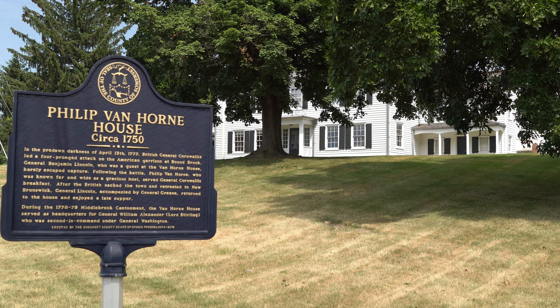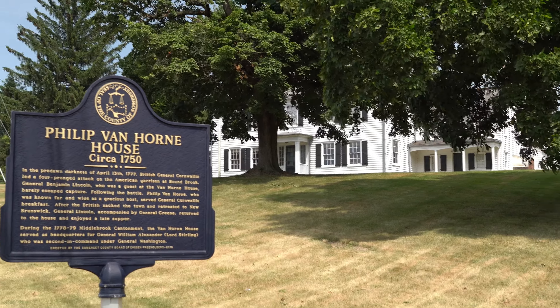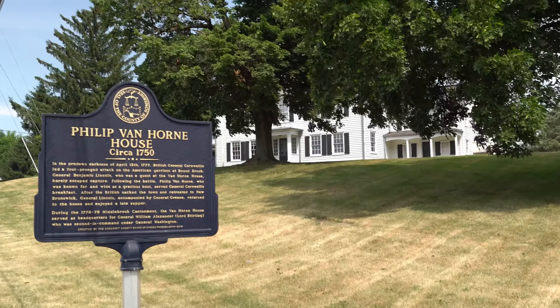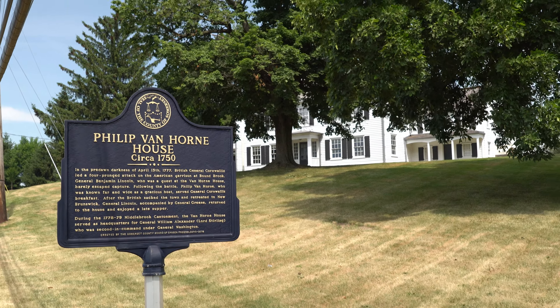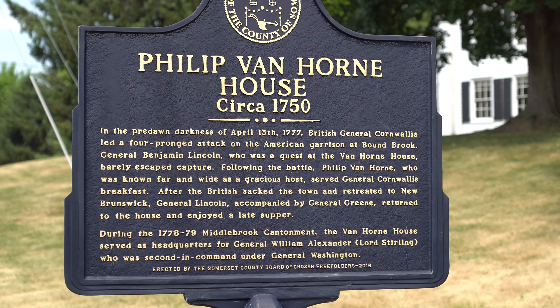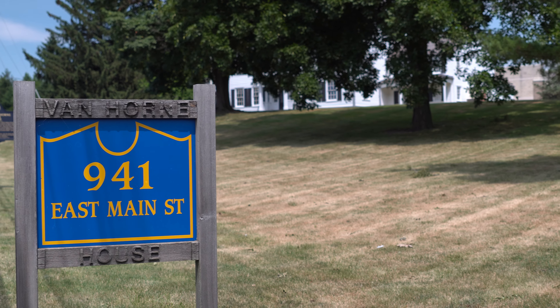What's up guys, Mustang 2005 here. Today we're doing another historic video. I apologize for all the noise in the background — we're next to a very busy road. This is the Philip Van Horn House, circa 1750. British General Cornwallis led a four-pronged attack on the American Garrison at Boundbrook.